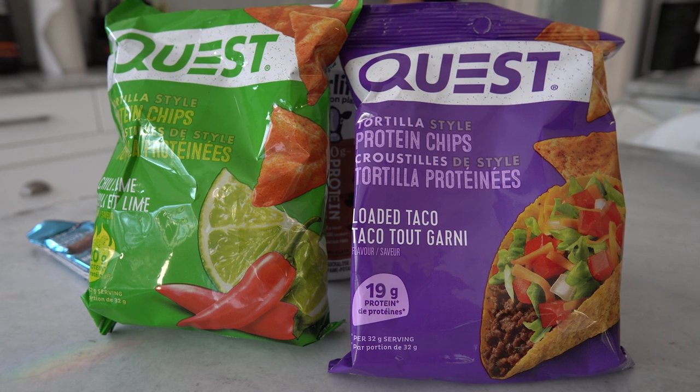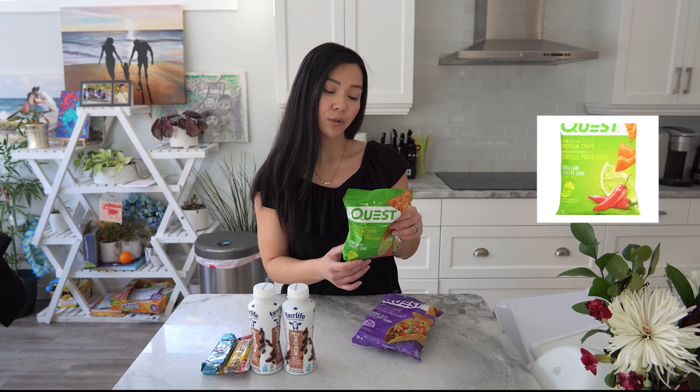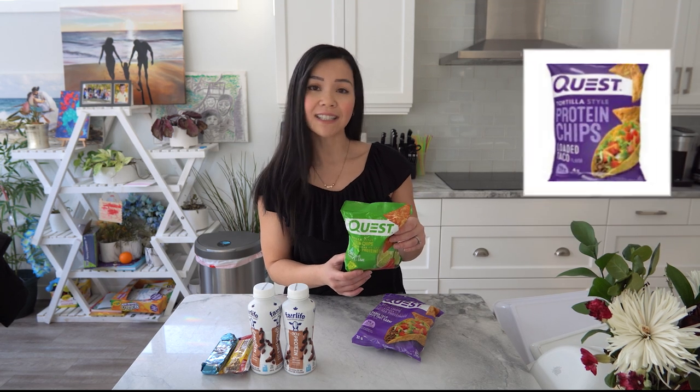These Quest chips have all the protein and the flavor to help you with your salty cravings. I like these Quest chips because the macros are pretty good — there's about 20 grams of protein and 140 calories per bag, and it's so easy to eat on the go.